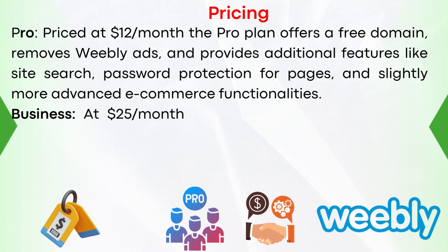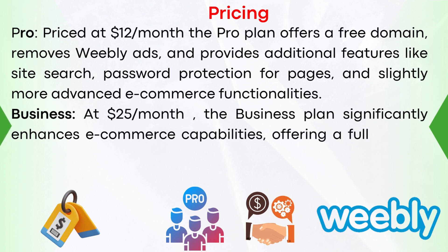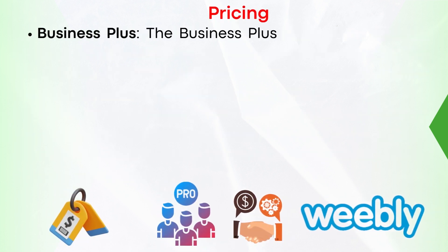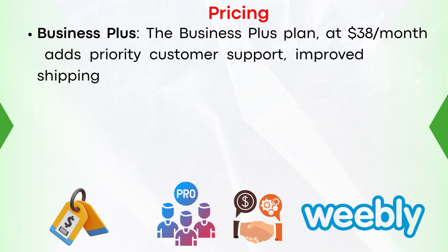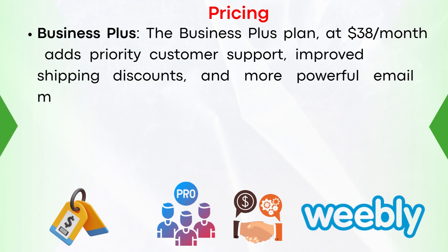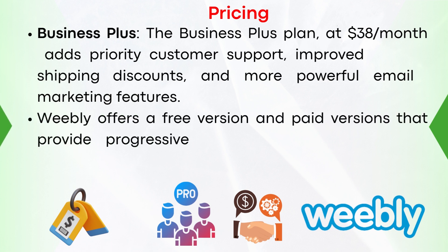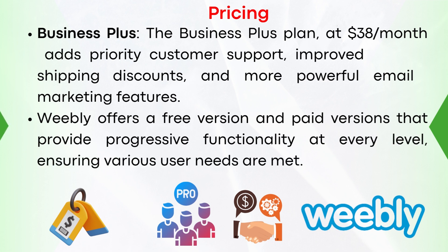Business: at $25 per month, the Business plan significantly enhances e-commerce capabilities, offering a full suite of features like item reviews, inventory management, and a shipping calculator. Business Plus: at $38 per month, adds priority customer support, improved shipping discounts, and more powerful email marketing features. Weebly offers a free version and paid versions that provide progressive functionality at every level, ensuring various user needs are met.